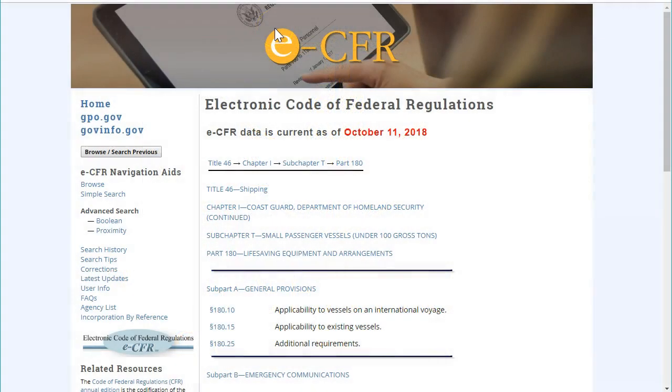These days you can also search the CFR online. The online CFR is updated whenever regulations are changed or added, so it's a great resource and it's very likely more up-to-date than the book you have on your vessel. We are going to spend a few minutes discussing how the CFR is organized and then we will check out how to look up information online as well as how to use the books.